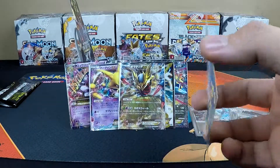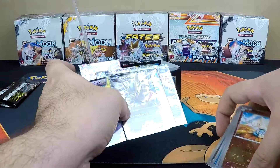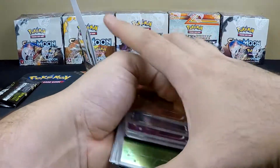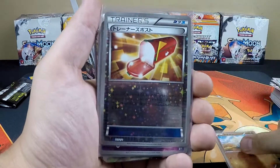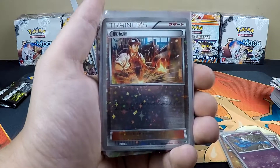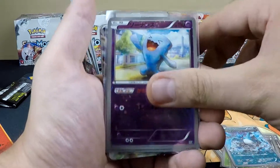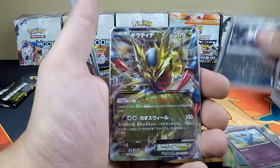So that Jolteon EX was the one and only full art in the box. Let's do a quick recap of all the cards we got — all the reverse holos and hollow rares. Reverse holos: Trainer's Mail, Zubat, Blacksmith, Oddish, Rough Seas, Articuno Ancient Trait, Wobbuffet, and Mega Alakazam Spirit Link.